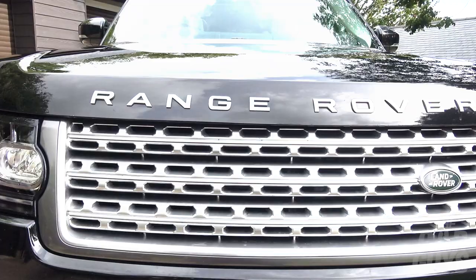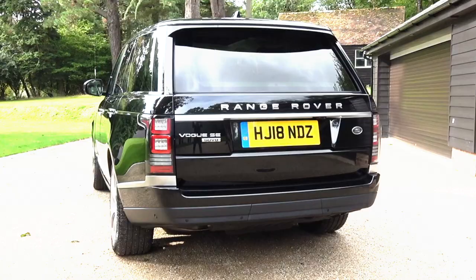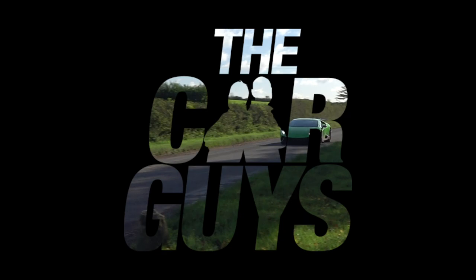Welcome to The Car Guys. This week we test drive the Range Rover Vogue SE. If you remember in our Bentley and Rolls-Royce Cullinan videos, we both said we preferred the Range Rover, and now it's time to find out why.